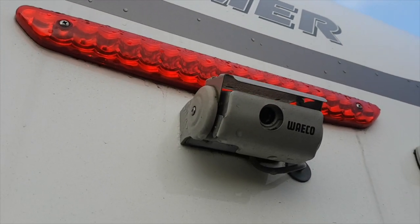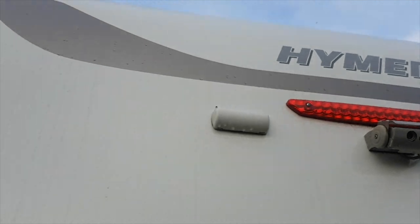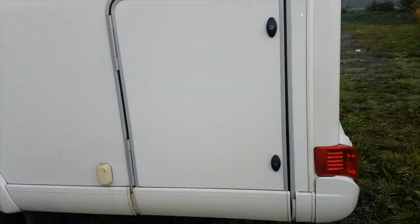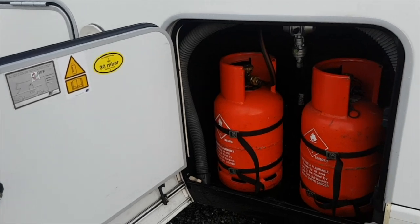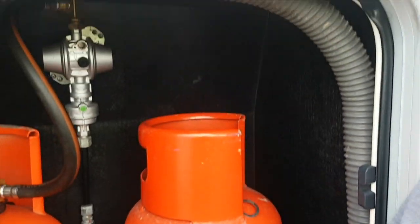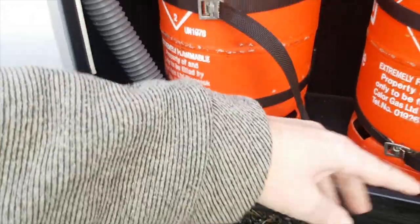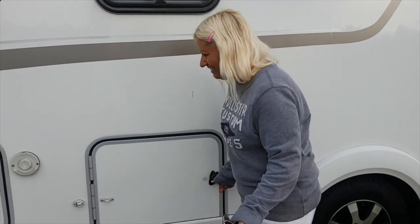We don't know what this is — we don't know if it's a camera or one of those beepy sensor things for when you reverse. That's been my problem so far; I cannot reverse in this thing to save my life. There are two ways into the garage. On this side we've got two gas bottles, and there's something here — like a hoover pipe. Can someone tell us what that is? Maybe it goes on your grey water waste pipe? We're not sure.